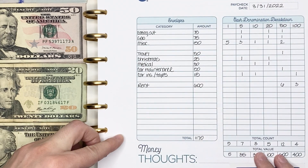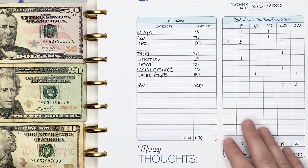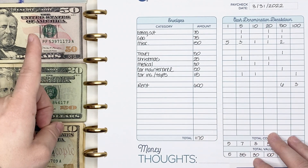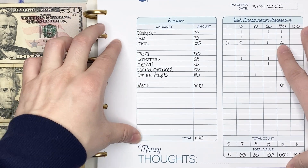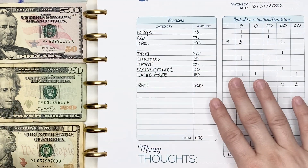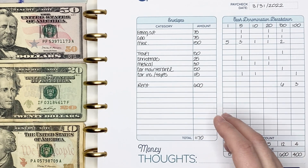I have you all zoomed in so that you can clearly see my cash envelope breakdown. Because of that, you can't see all of the bills that I have here — I do have some hundreds up top and some fives and ones down below. I think it's important to really be able to clearly see this, so that's why I zoom in so close.